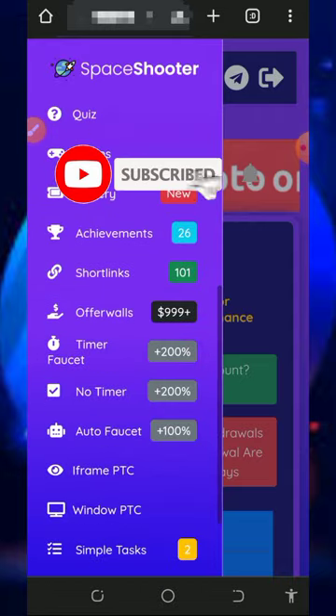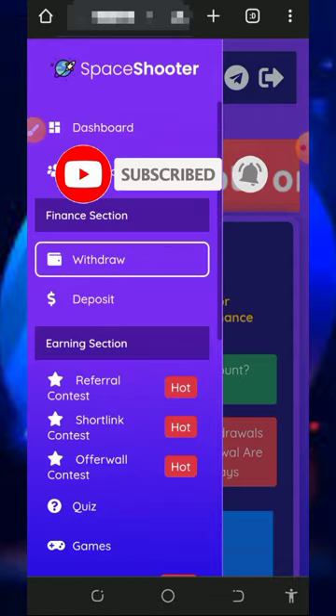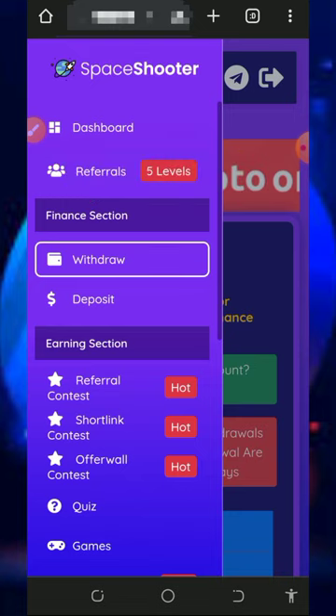If you don't have a FaucetPay account, make sure you create one by tapping on the second link below this video description. After creating that account, you can withdraw instantly.